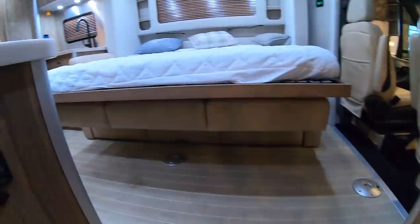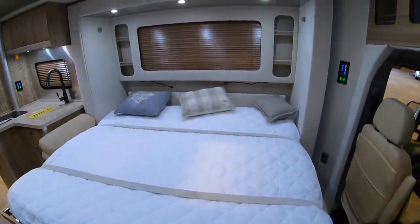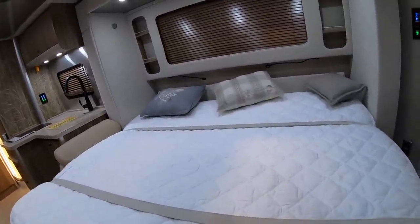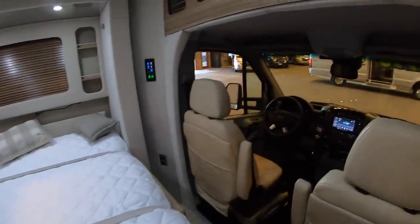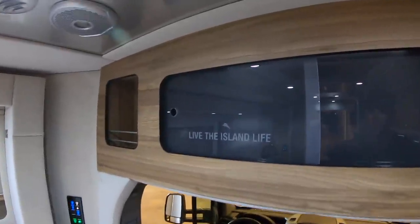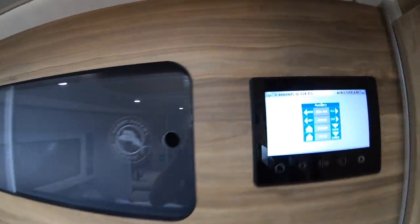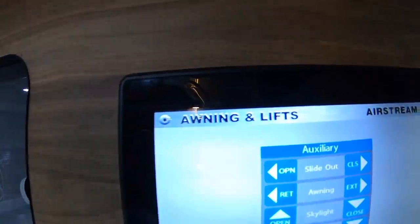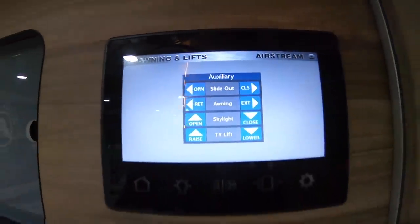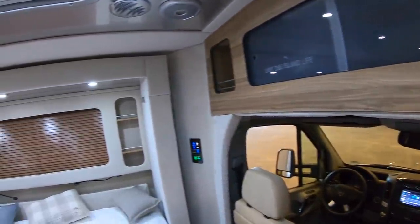This coach has a Murphy bed — I'm going to try to put it up in just a moment, but first let me walk through the coach. You've got nice storage above the cab area and all of the Tommy Bahama 'live the island life' logos throughout. There's a nice digital touch screen where you can control your slide outs, awnings, skylight, and the TV lift — it's on the televator. All your controls are right there, just a really nice setup.